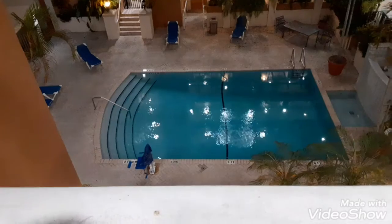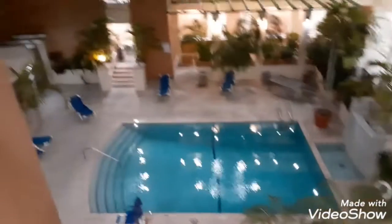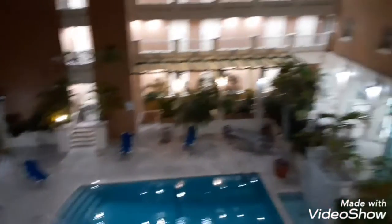There's a pool right here — you can't use it obviously right now. It goes up to four floors. Anyways, that's how the inside looks from up here. Okay, let's go.